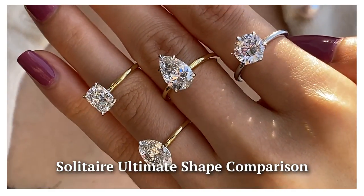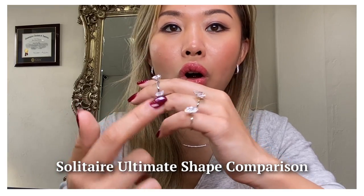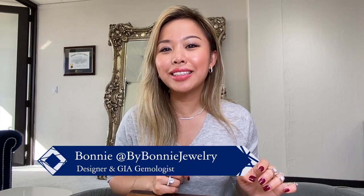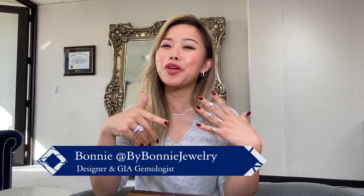Can't figure out which diamond shape is your favorite? Make sure you check out our newest video where we show you an on-hand side-by-side comparison! Hi everyone, welcome back to my channel! This is Bonnie with By Bonnie Jewelry where I talk about all things diamonds!